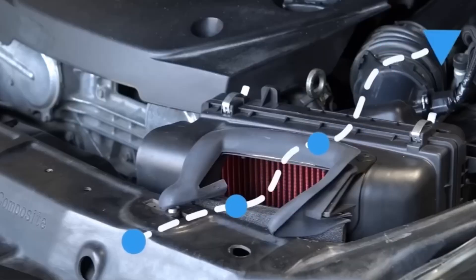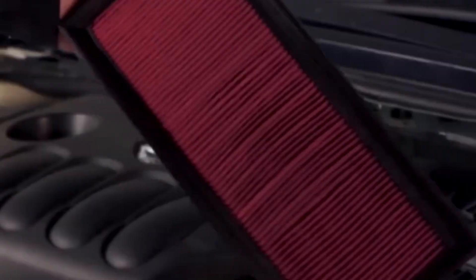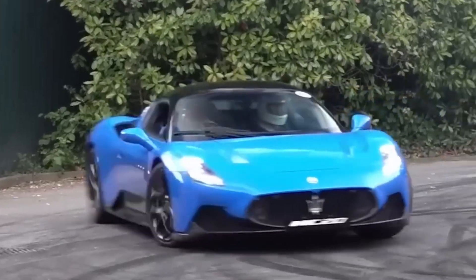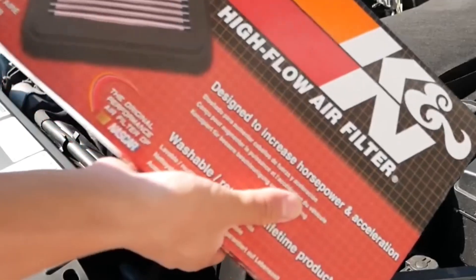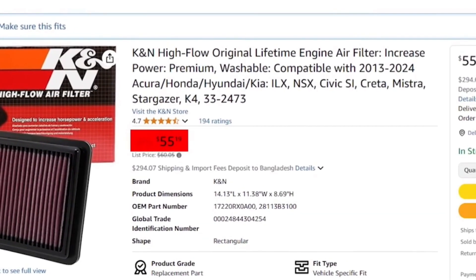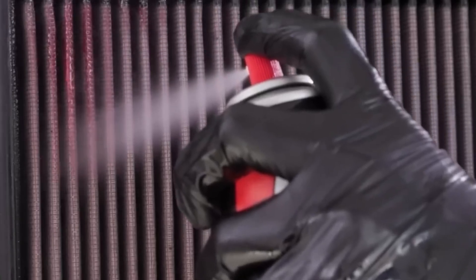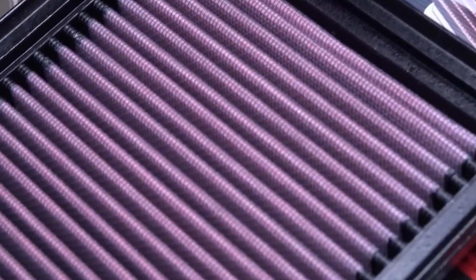A high flow air filter lets your engine breathe the way it wants to breathe. Stock filters are fine if you're just grocery getting, but if you give a damn about performance or long-term reliability, upgrade it. You can put these on trucks, tuners, old muscle, daily beaters — you name it. K&N, AEM, S&B: proven brands that don't fall apart like the cheap crap online. They cost more up front, but they're washable and reusable. One good one can outlast 10 paper filters. Pays for itself.